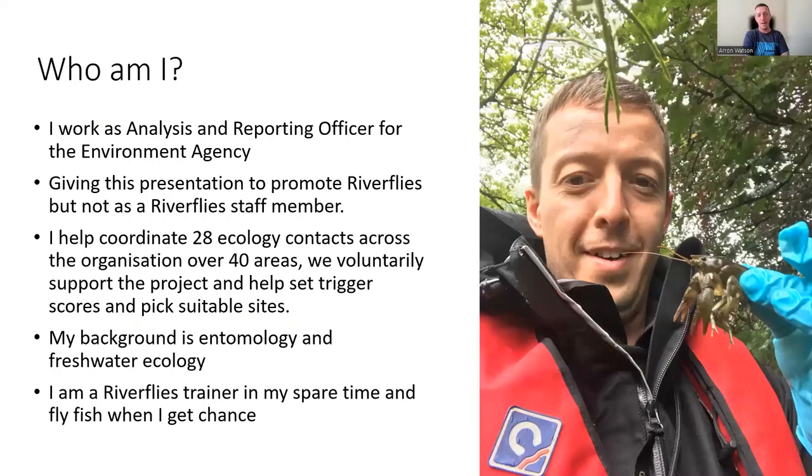I'm an Analysis and Reporting Officer. My main role is to investigate rivers — I analyze aquatic invertebrates in a lab, do a bit of hydroacoustics, and I'm involved in invasive species among all sorts of different things. My voluntary role is to help coordinate those roughly 28 ecology contacts across the 40-plus areas of the Environment Agency.